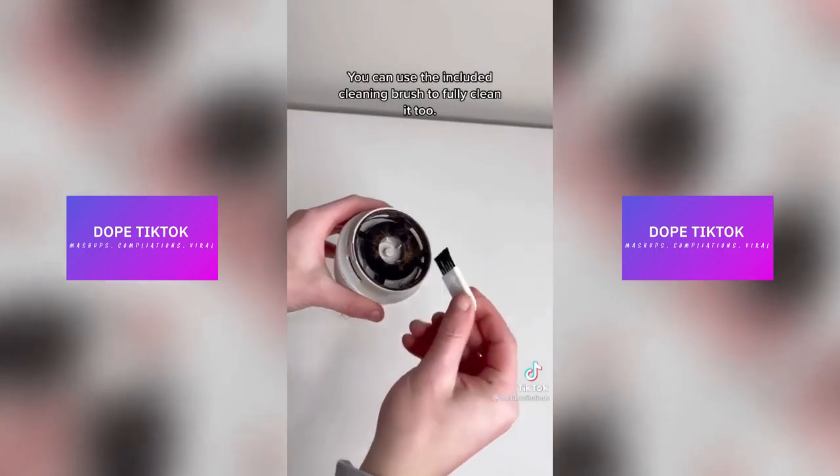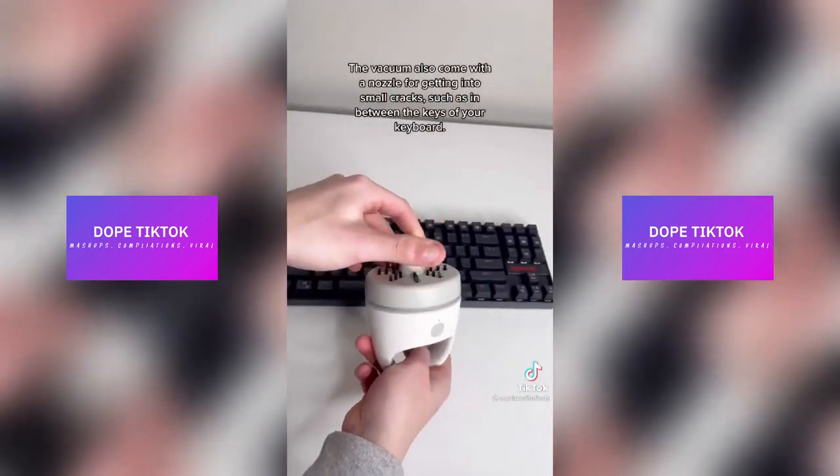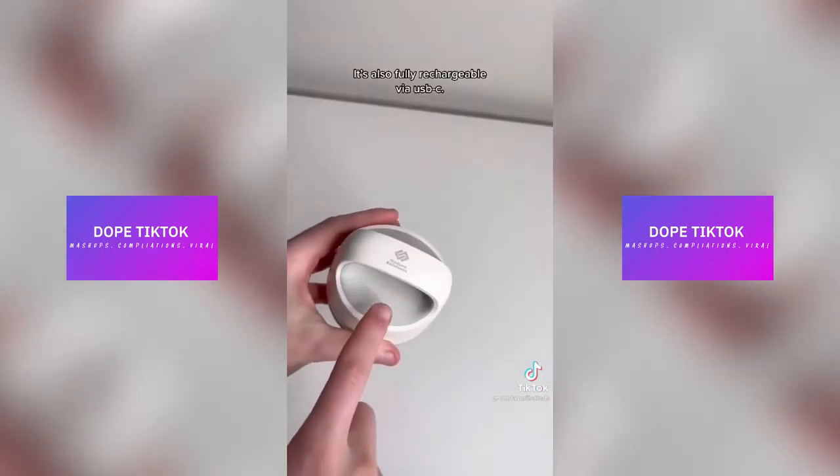You can use the included cleaning brush to fully clean it too. The vacuum also comes with a nozzle for getting into small cracks, such as in between the keys of your keyboard. It's also fully rechargeable via USB-C.